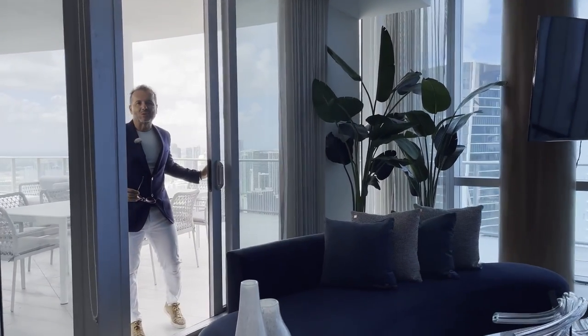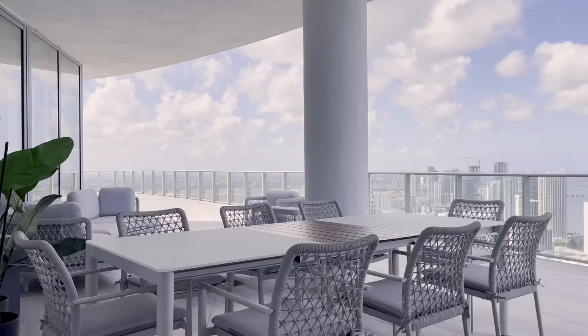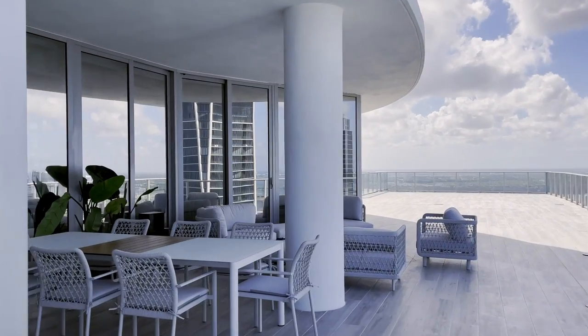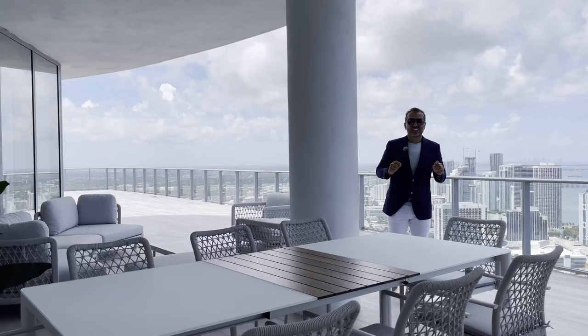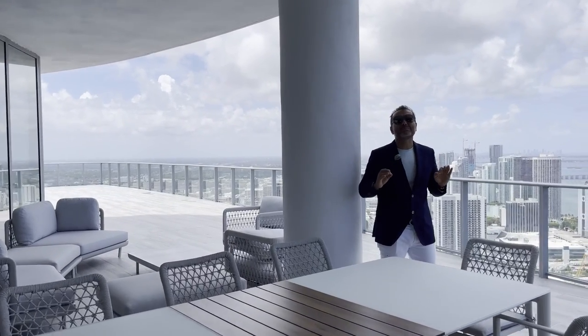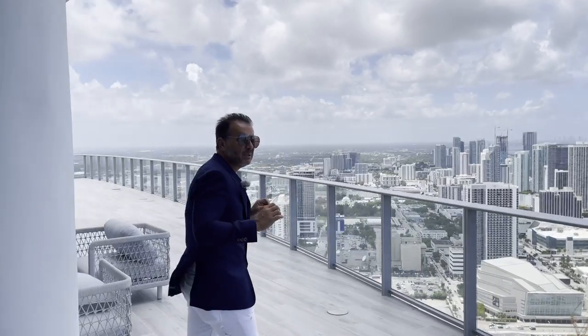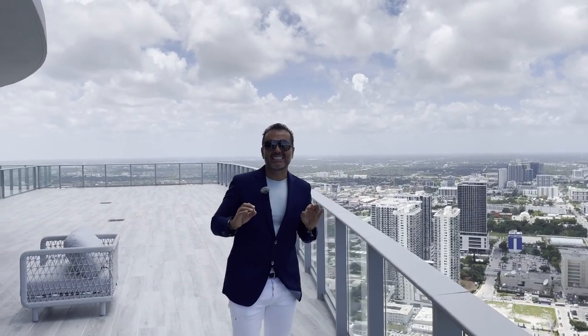Ahora lo más espectacular. Este penthouse tiene 180 metros de terraza, son 2,000 pies de terraza. Y aquí estamos encima del edificio de Paramount Miami World Center. Mira las vistas y el ambiente que trae esta terraza.